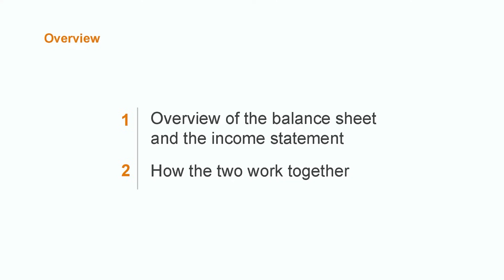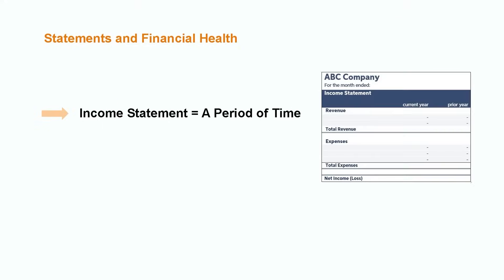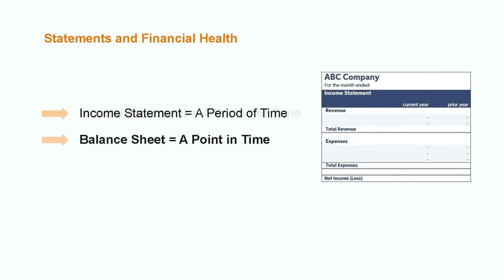The balance sheet and income statement contain all kinds of valuable information regarding both the financial performance and health of a business. An income statement tells us about the profit or loss of a business over a period of time, whereas a balance sheet gives us more insight into the financial health of the business at a specific point in time.